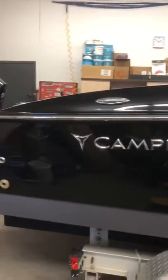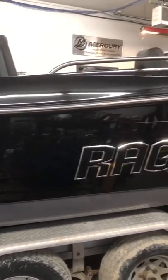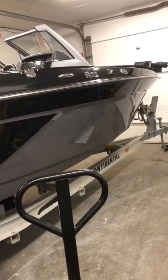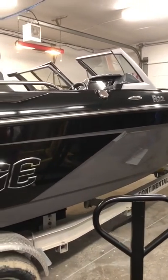I'll just take you for a tour. Here it is. We're in the shop here, it's a bit tight — they wanted to get it out of the weather. So, this is the Campion Rage. It is a significant boat, as you can see. It is on a temporary trailer at the moment, so it looks even bigger than it is, but it is 22 feet 9 inches long.